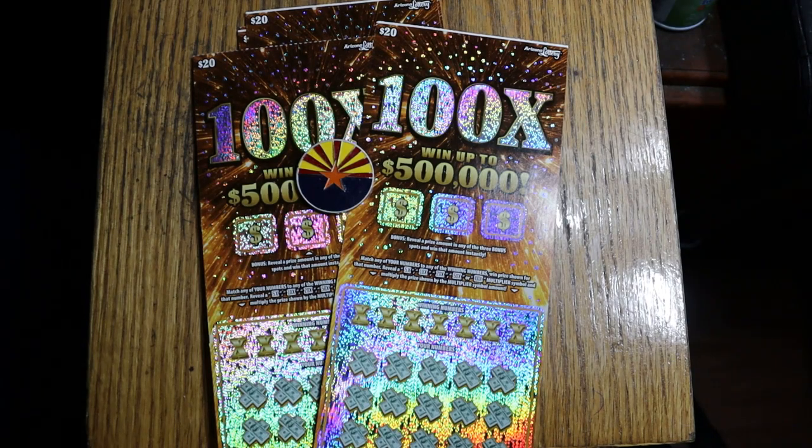What's up YouTube, AZ Scratchers, and welcome to another little scratching session. Today we're doing the $20 100X, Arizona's ticket, which came out October 23. There are still nine of the big $500,000 prizes left, 14 of the 18 $10,000 prizes, and 200 of the 299 $1,000 prizes. Those are the claimers.